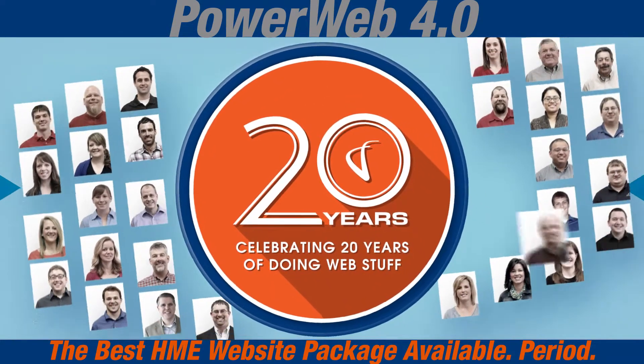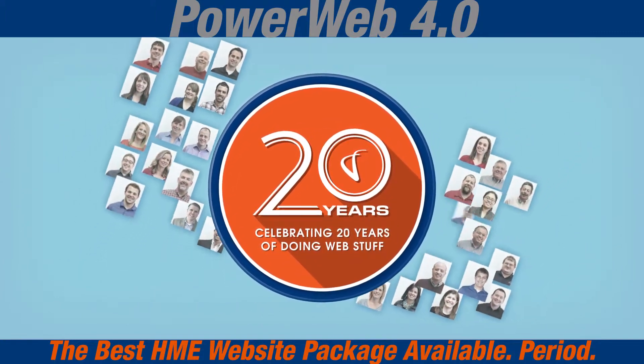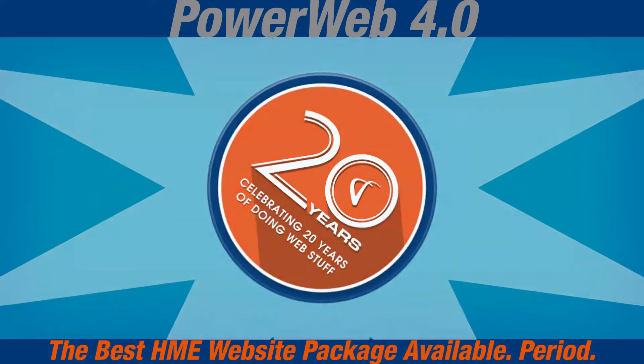With PowerWeb 4.0, you get ongoing support from a team of copywriters, designers, programmers, web marketing strategists, and IT professionals.